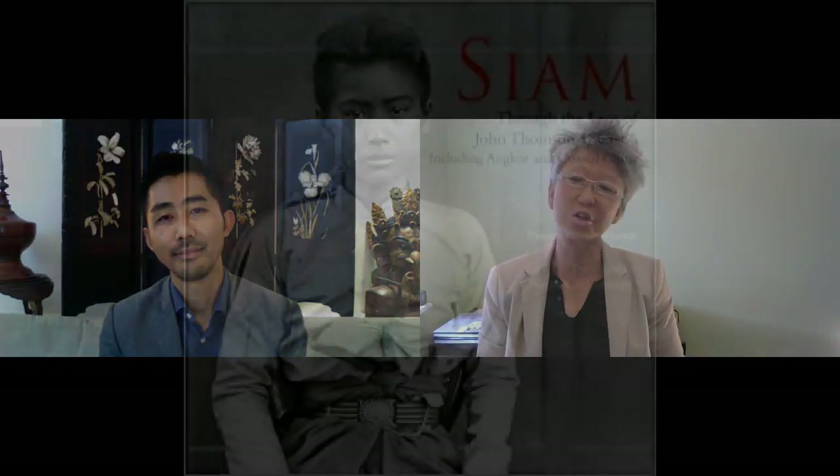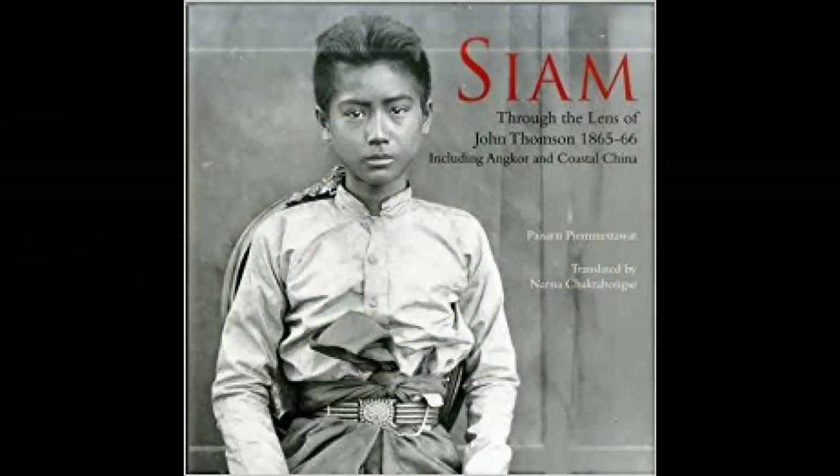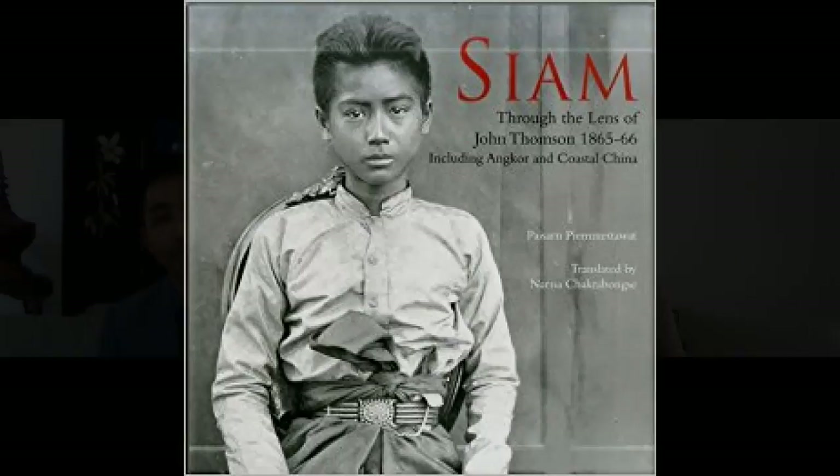Welcome to the John Thompson exhibition blog. I'm Yangmay Uy. Today we're going to be talking about the history of dress and photography in 19th century Thailand, also known as Old Siam. And with me to discuss this topic is Lupt Utama.